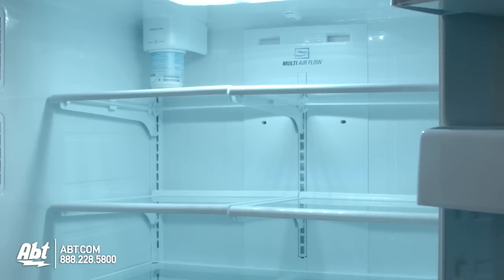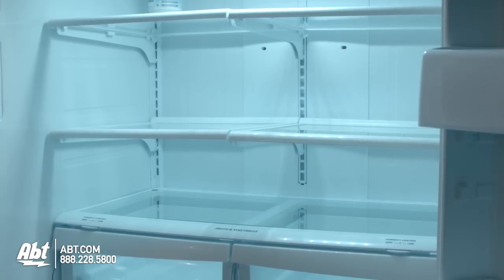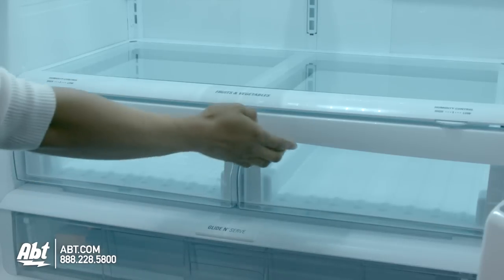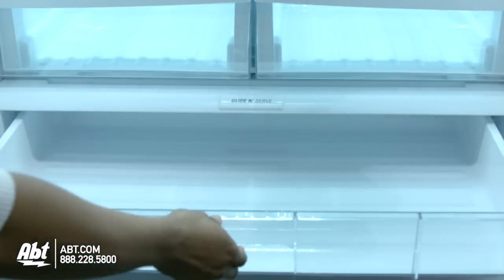Inside are five glass shelves. Four are spill-proof and fully adjustable. One is stationary. There are two humidity-controlled crispers in this unit and one full-size deli drawer.